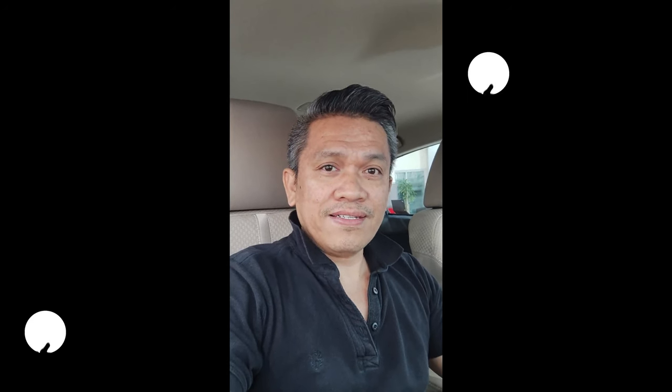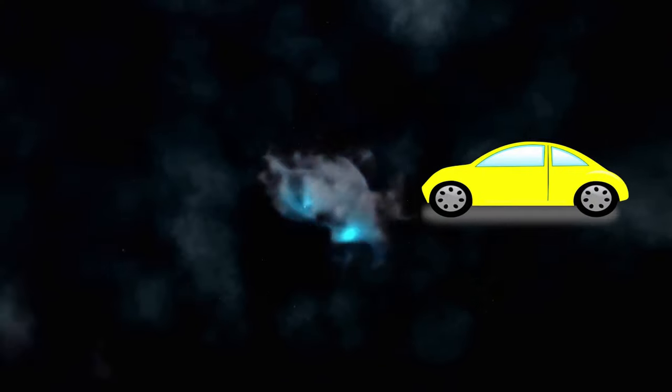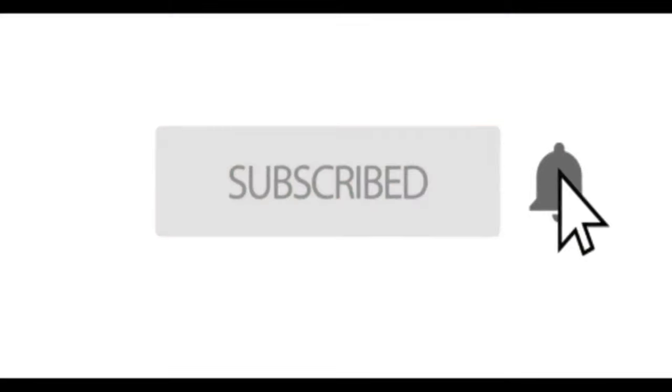If you are new to my channel, please click that like and subscribe, please hit that notification bell. Hanggang sa muli — bye bye. And we'll see you next time.